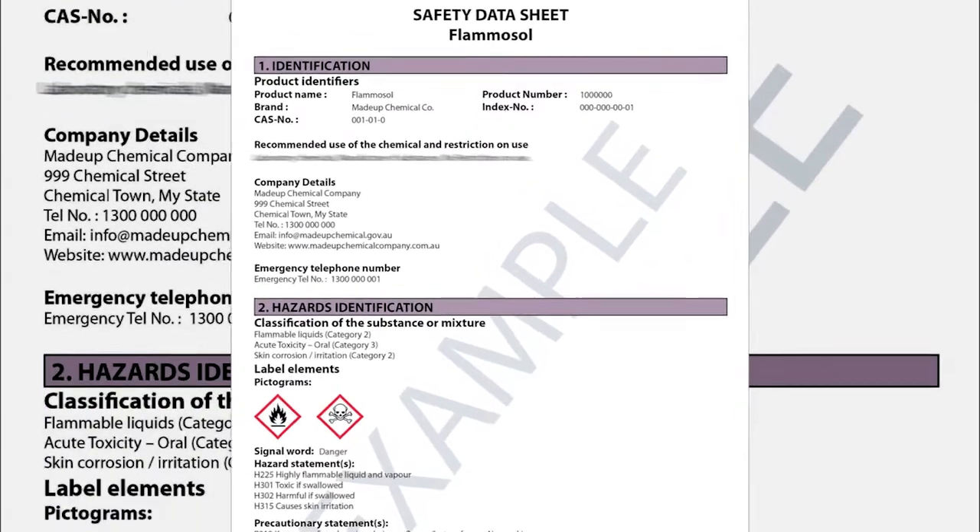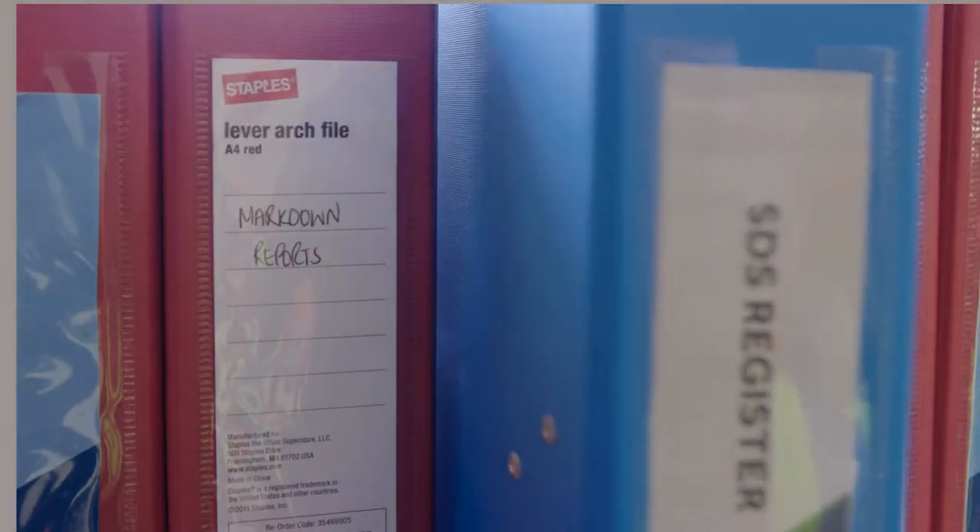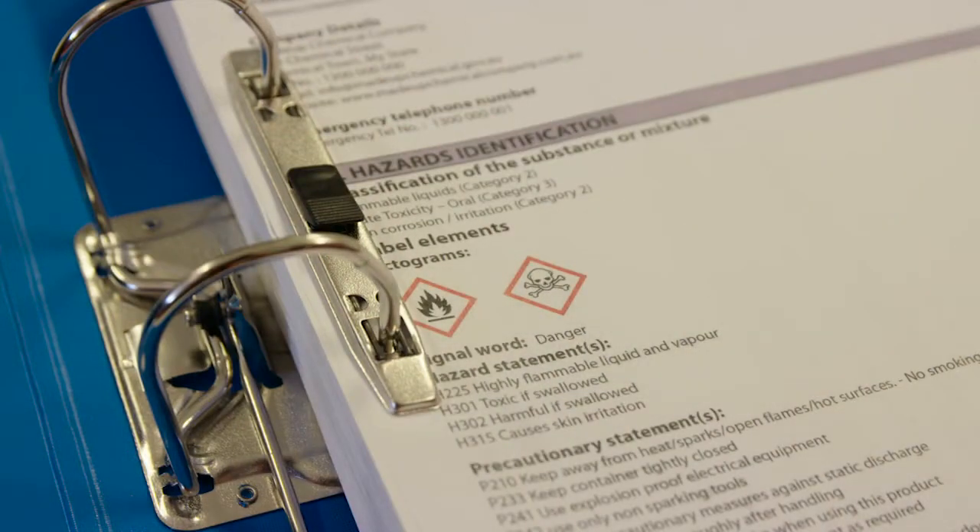Safety data sheets, known as the SDS, will use clear language under 16 universal headings.